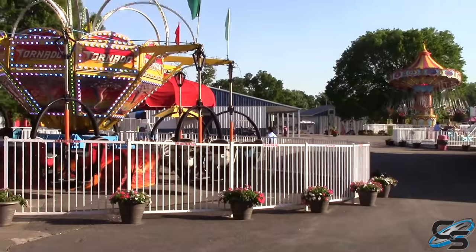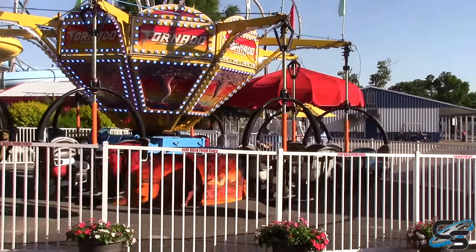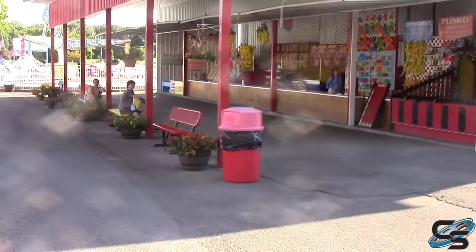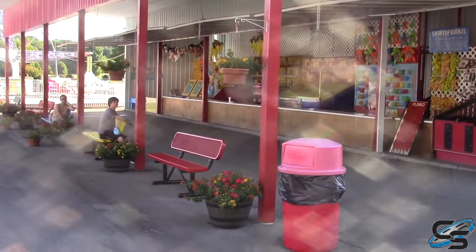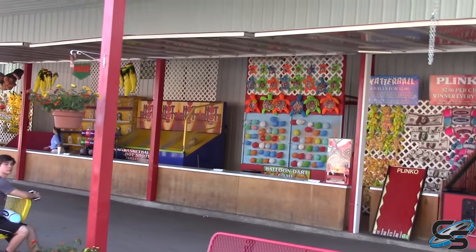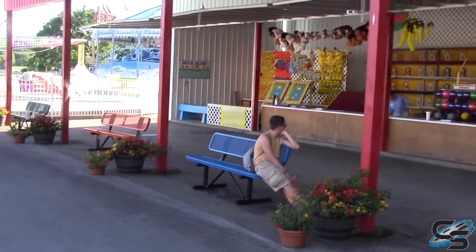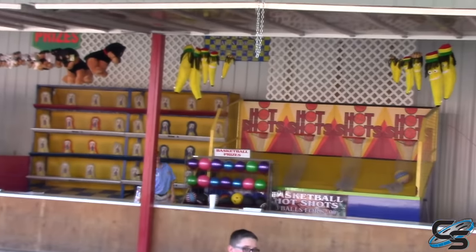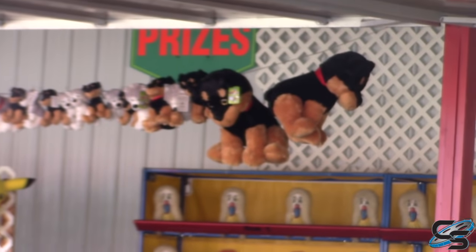Moving ahead, this is Tornado — you can find a similar ride at Hershey Park called The Howler. And it wouldn't be an amusement park without some midway games, and here they all are. Step right up, win your prizes — such as a banana or a small stuffed dog.